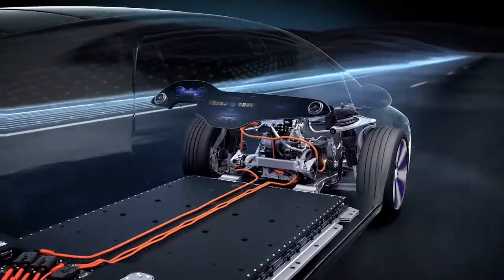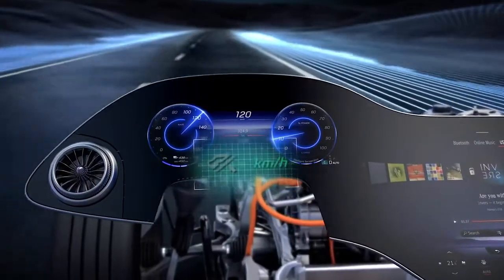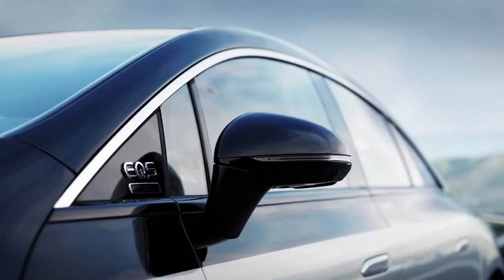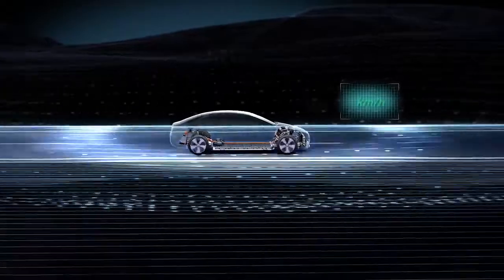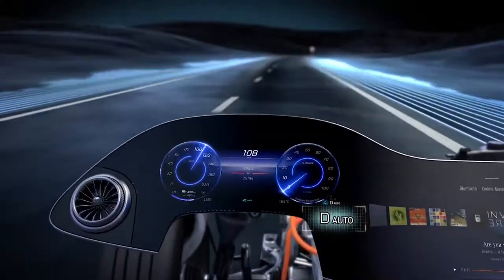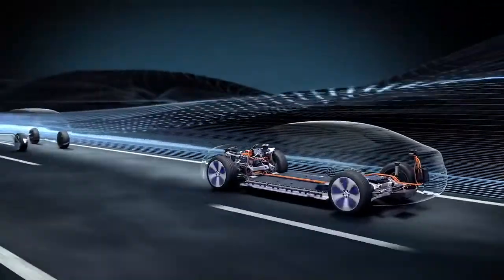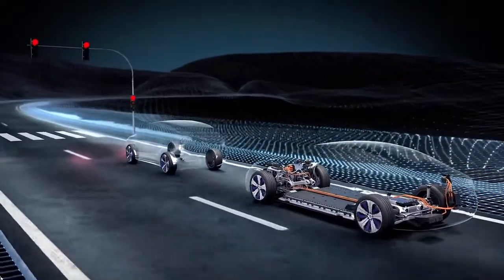The enhanced eco-assistant detects the route and supports the driver with intelligent recuperation. Whenever the situation allows, the system changes to sailing mode. Thus, the EQS drives almost without any energy usage. The eco-assistant analyzes traffic situations, gradients, vehicles ahead and speed limitations and supports the driver in anticipatory driving. Thanks to the intelligent recuperation strategy, the EQS relieves the driver from braking and, depending on the situation, stops automatically when vehicles ahead are detected.